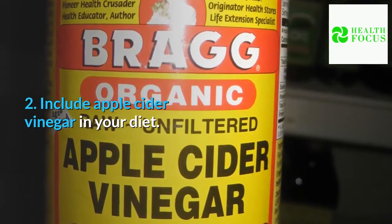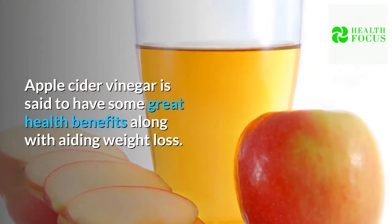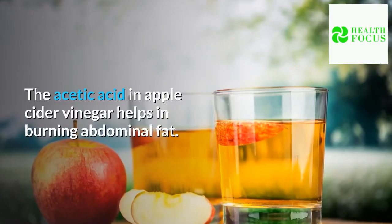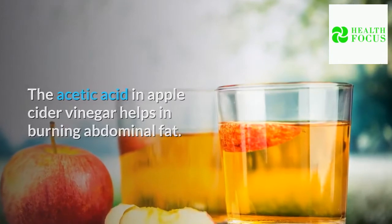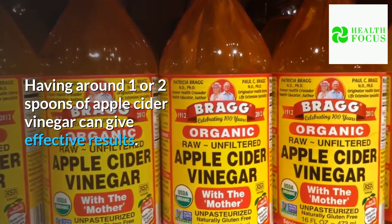Tip 2: Include apple cider vinegar in your diet. Apple cider vinegar is said to have some great health benefits along with aiding weight loss. The acetic acid in apple cider vinegar helps in burning abdominal fat. Having around one or two spoons of apple cider vinegar can give effective results.